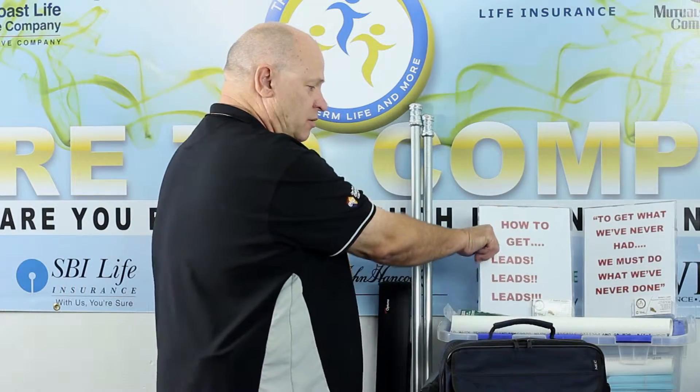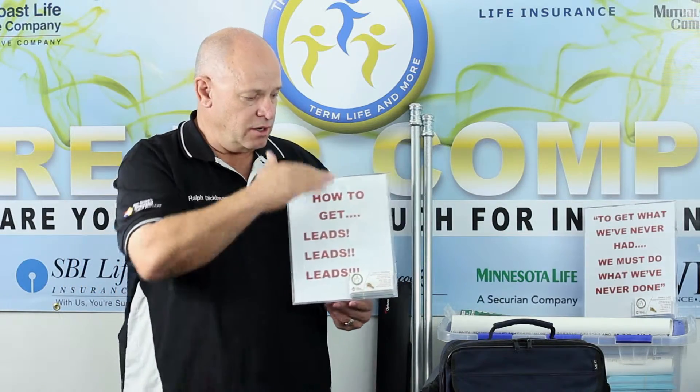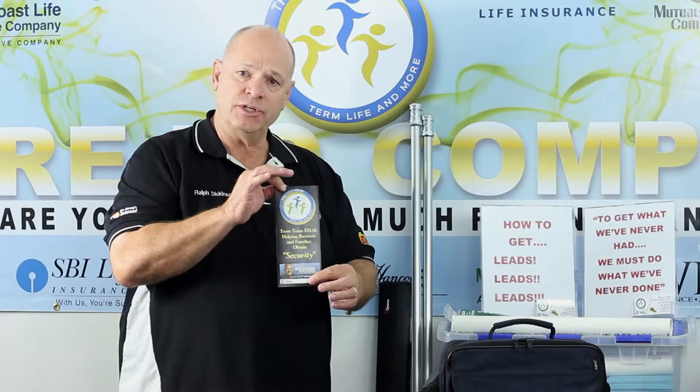What else do you need? Signs. We use these little signs here like this because we can put in whatever we want, but it also holds our cards. It takes up less space on the tabletop, giving us more room for our product information, like our brochures for the Team Easy Life.